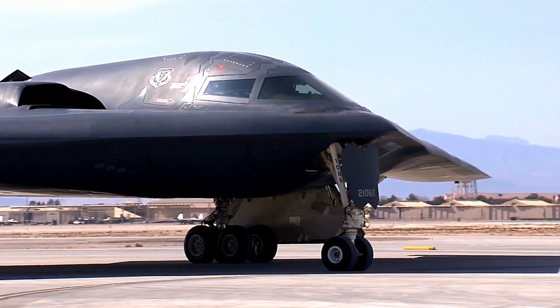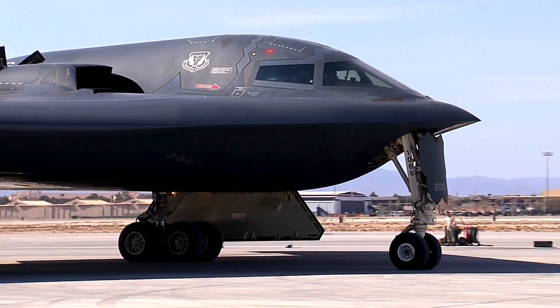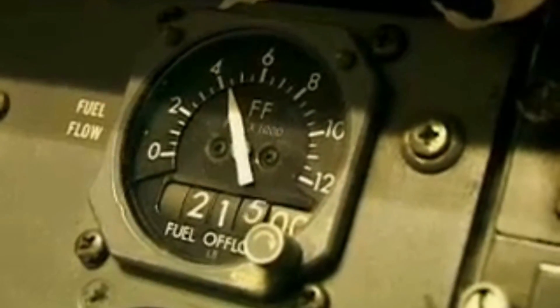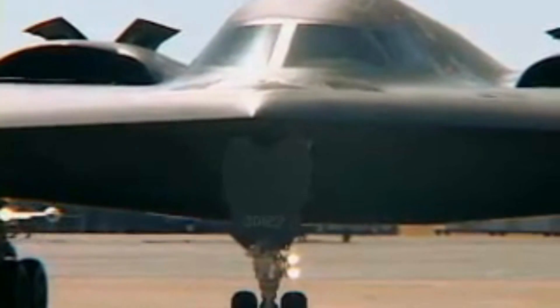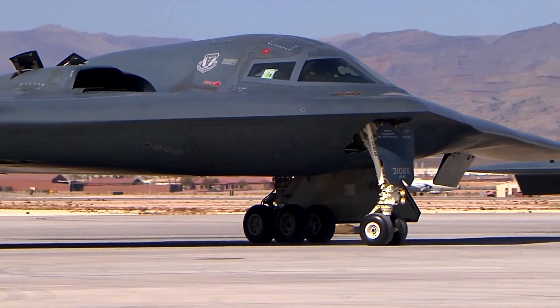The B-2 Bomber was first put through its paces in 1986, and 17 of them flew from Missouri to Saudi Arabia as part of Operation Desert Storm, which was a war against Iraq. Boeing made 23 B-2s, but Northrop Grumman bought four more for $3 billion and delivered them between 2003 and 2008.